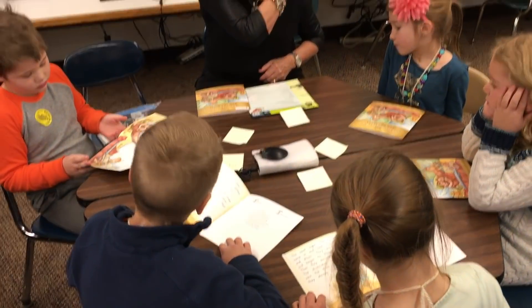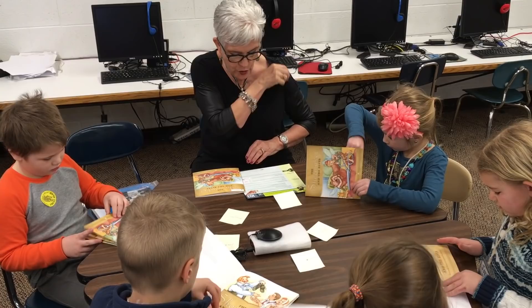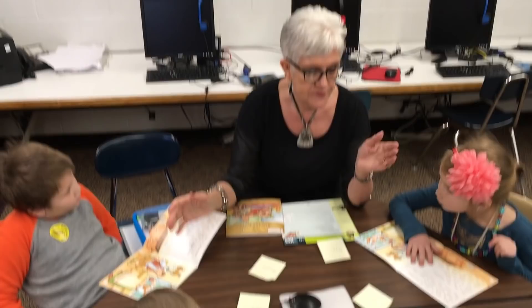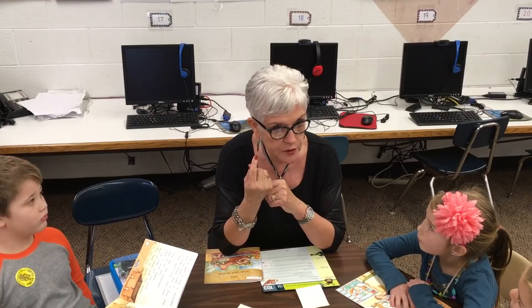Look on page two and let's find the word 'leather.' The shoemaker makes shoes out of leather. Can you find the word leather? When we're looking for a word, we can think: what letter would I expect to see at the beginning? Leather. What letter would you expect?